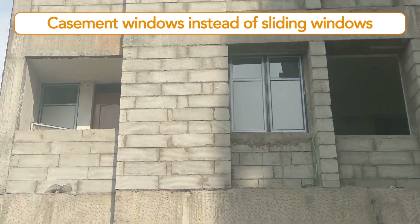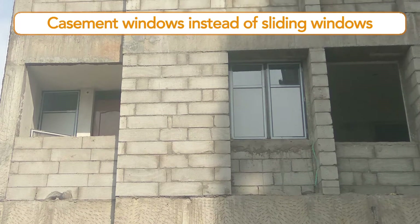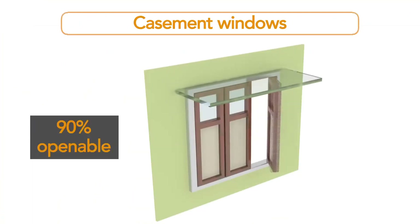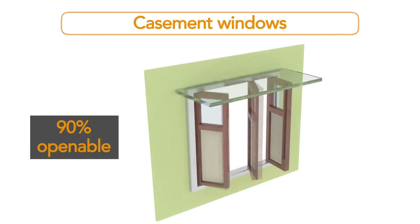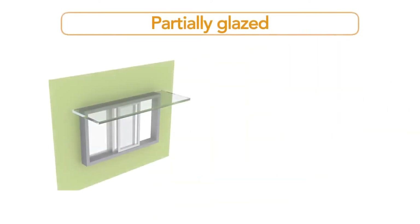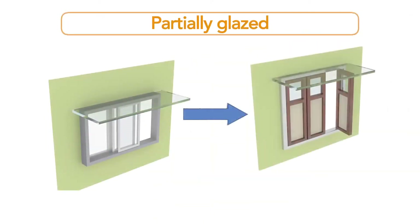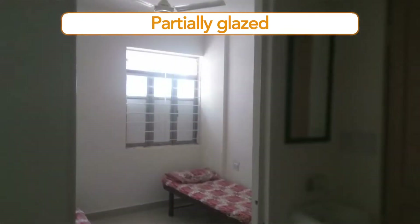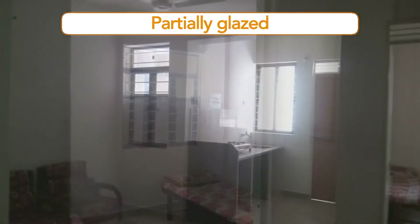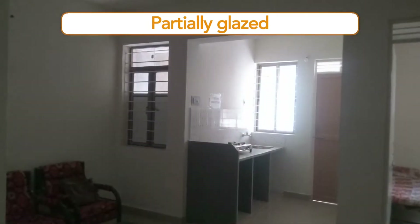Instead of sliding windows, casement windows are used. This enables 90% of the window area to be opened, compared to 50–65% in sliding windows, thus improving the natural ventilation potential. These windows are also partially glazed instead of being fully glazed, which reduces solar heat gain through the window while still providing adequate daylight inside.